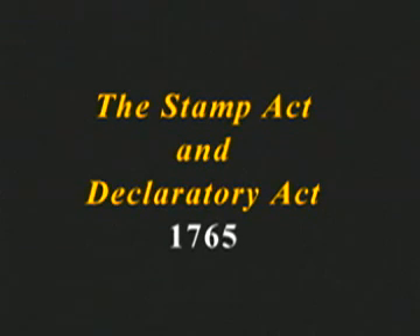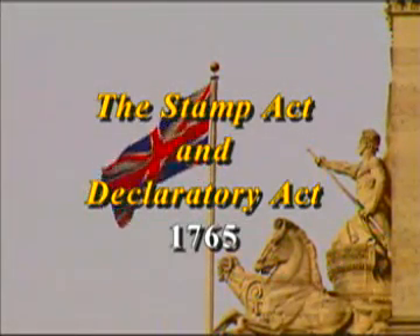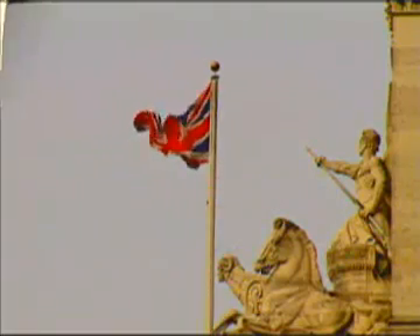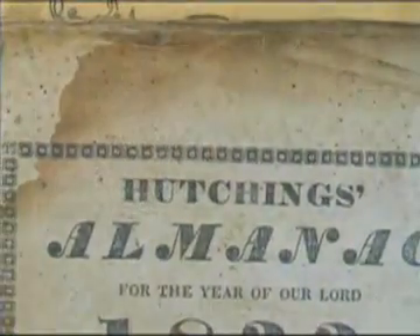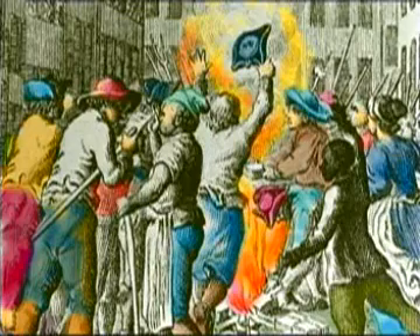The British government responded to the protests over the Sugar Act by reducing the tax by two-thirds. But they also enacted a new law called the Stamp Act. It required them to pay for tax stamps that were put on paper goods such as almanacs, newspapers, and official documents. But the Stamp Act ended up causing even more trouble than the Sugar Act, not only because the taxes on paper goods were high, but also because taxation had once again been enacted without colonial representation in Parliament.